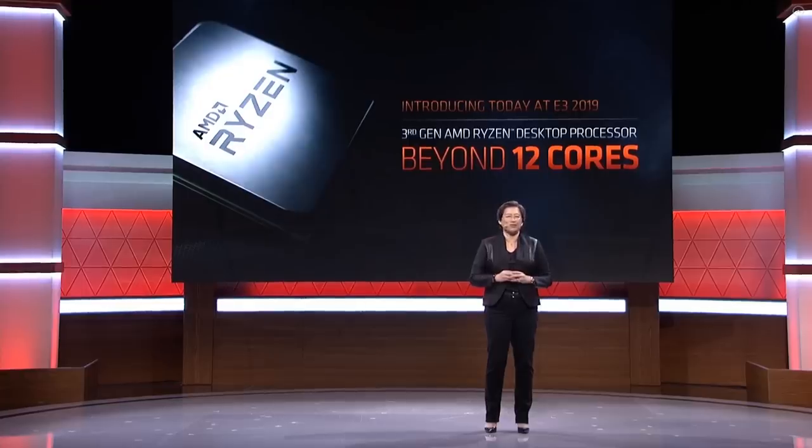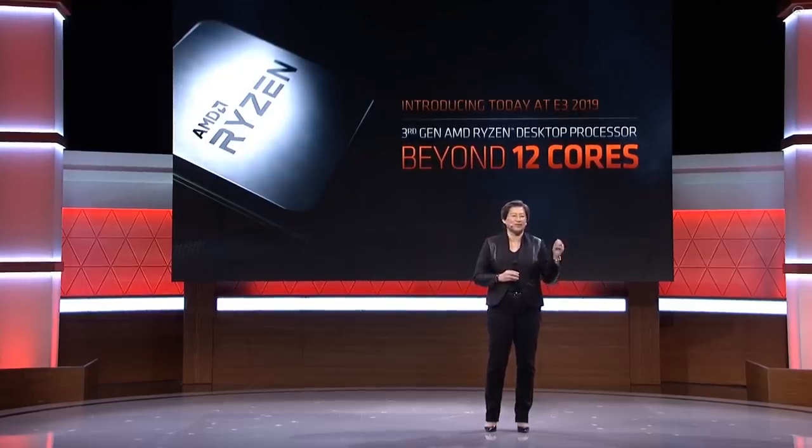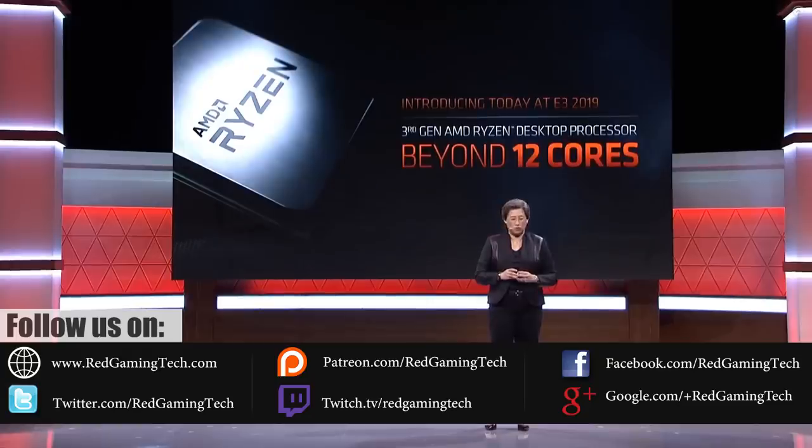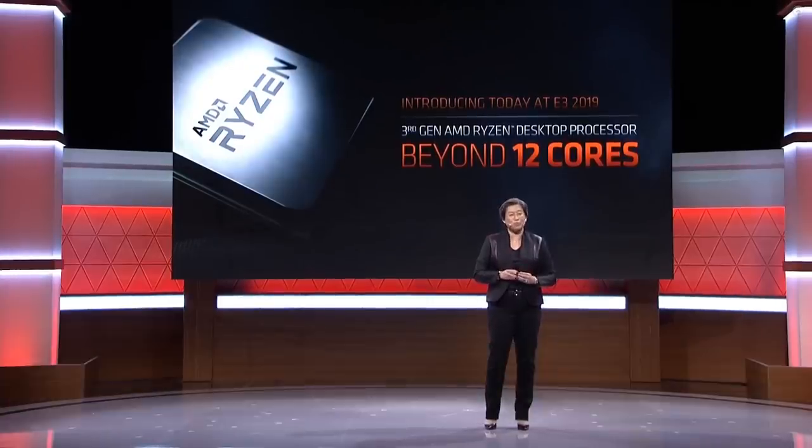Ladies and gentlemen, my name's Paul, and in this SchroederGamingTech.com video, we're going to be discussing and analysing tech news which has popped up in the past 24 or so hours.